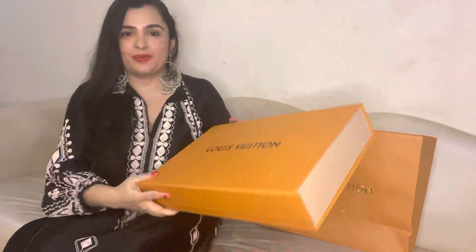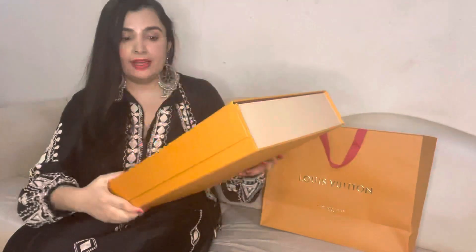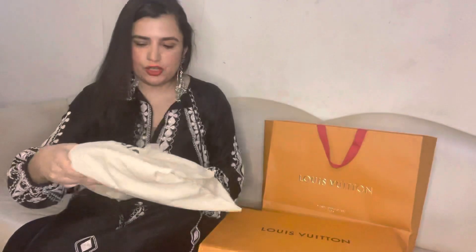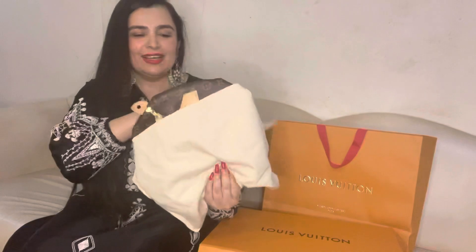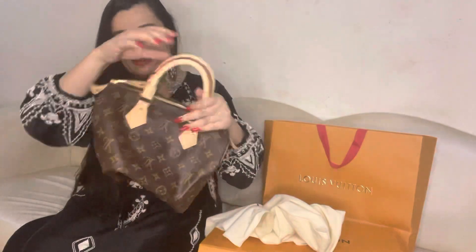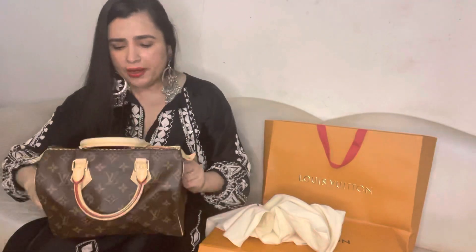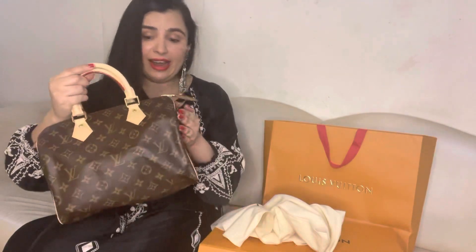So here is the bag. This is the box — Speedy 25. Surprisingly, they packed the bag like this. I was expecting a big box because the Speedy bag looks box-like, but for travel convenience they made such compact packaging, which is so good. Ta-da! This is the Speedy 25 in monogram canvas. They pack it like this for the traveler's convenience — if you travel anywhere, you can pack the bag this way. So you open it like this, and here is the bag I really, really wanted in the monogram canvas.